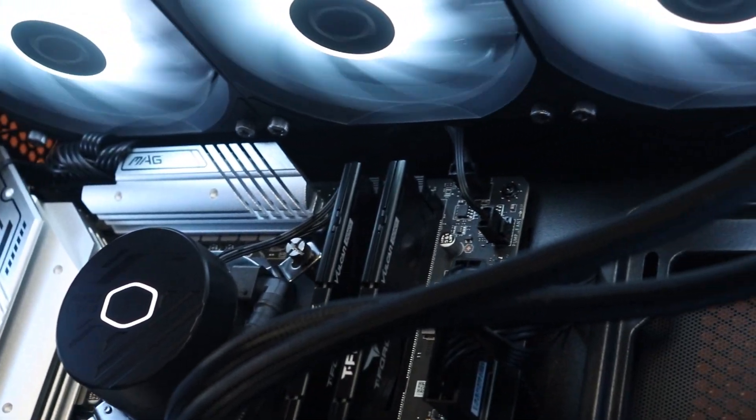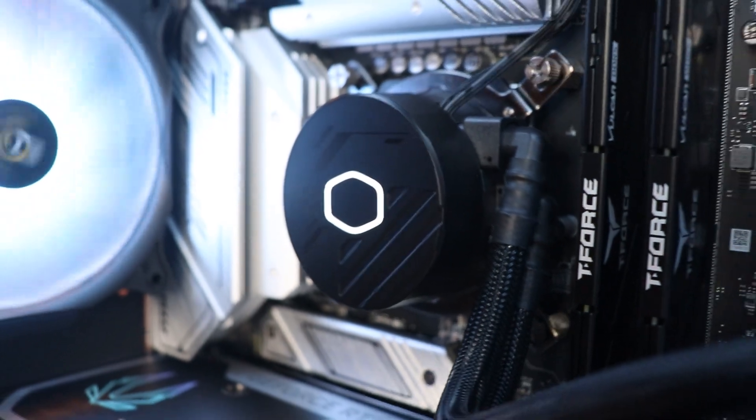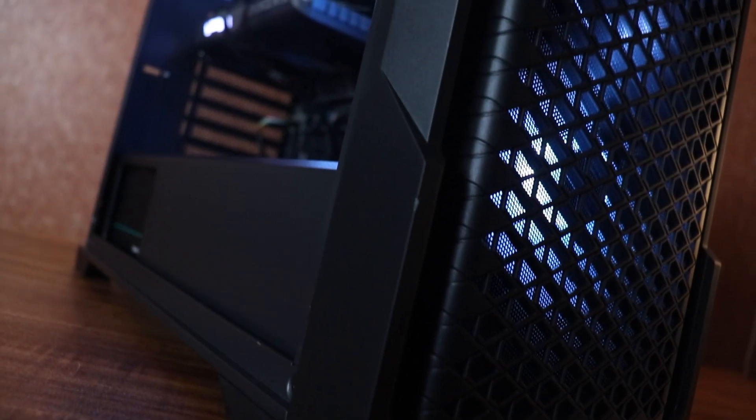For cooling the processor, there is a 360mm AIO liquid cooler from Cooler Master. It is a complete ARGB liquid cooler from a brand we trust the most. Under the ₹10,000 budget, a 360mm AIO with the capability of cooling a 280-watt processor is one of the best you can go for. A 240mm would be one step behind.